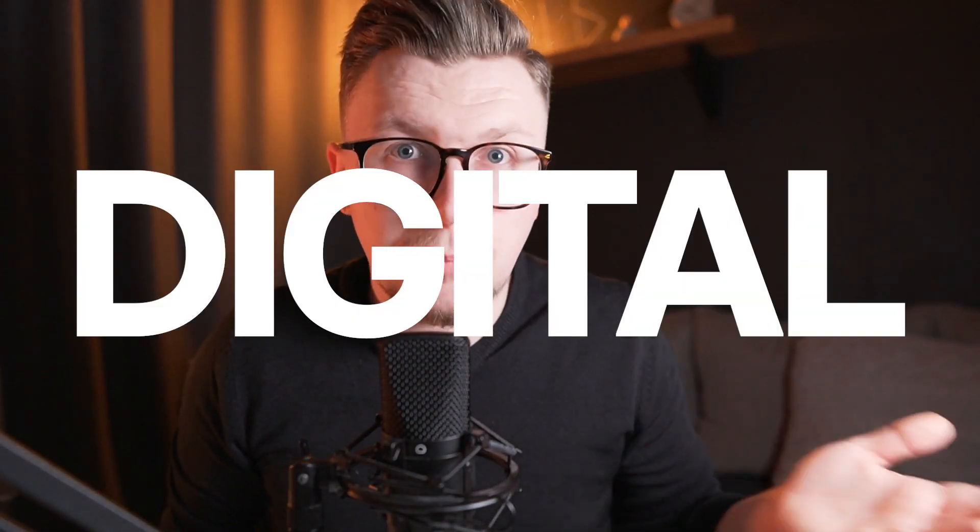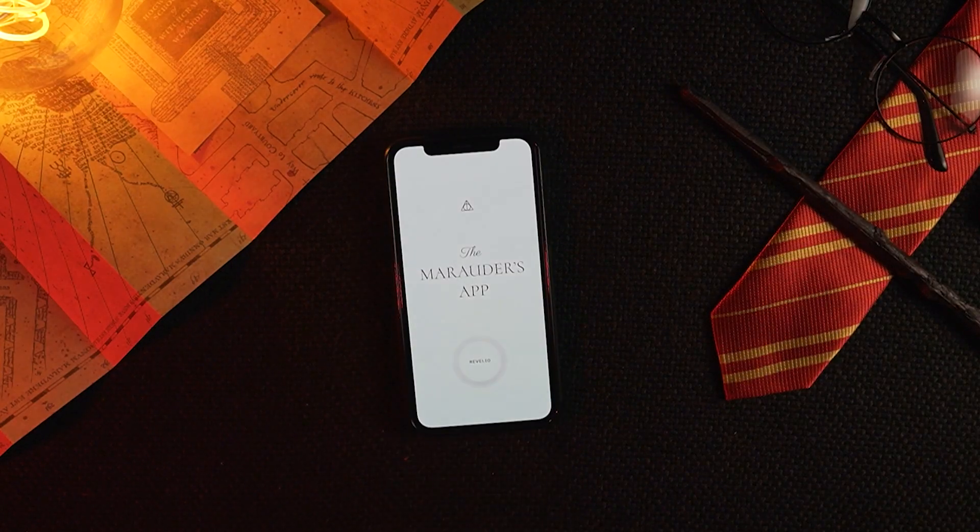Greetings from Poland. I'm David and together with Bart we run Overskill, a YouTube channel where we want to inspire and energize you to create better digital products. You're probably wondering why I've decided to build the Marauder's app — well, because I can.